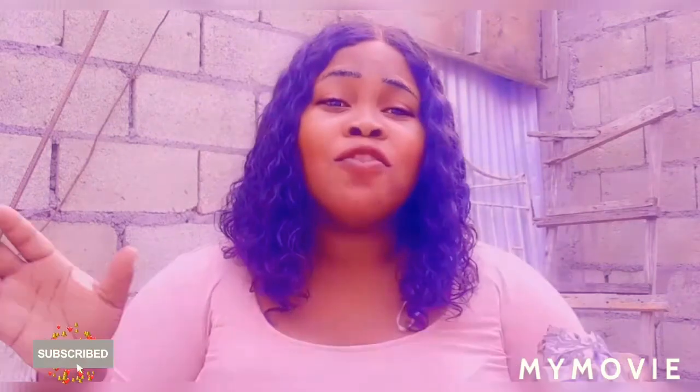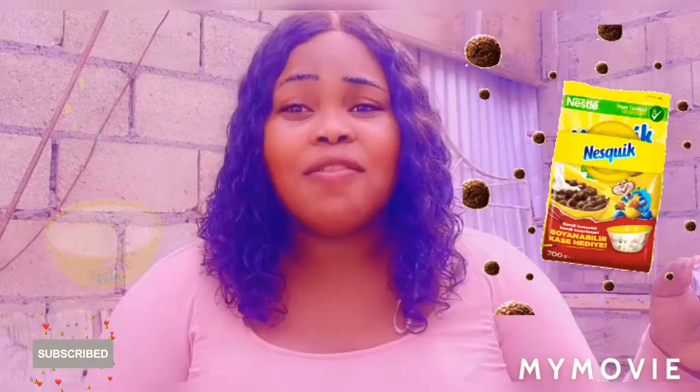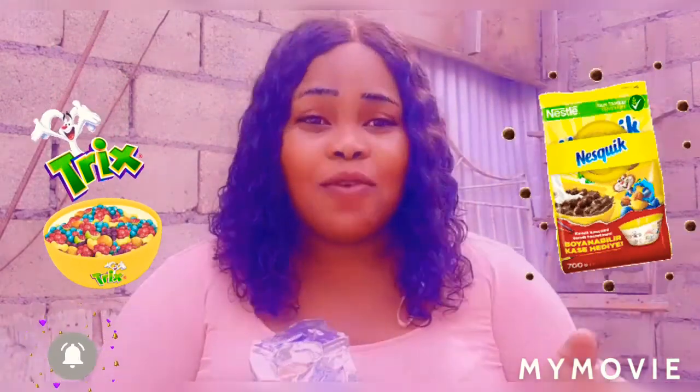Thank you so much for watching my video. We're at the end of the video — please like, share, subscribe, and comment down below. Tell me which one of these snacks you like or which one you give your kids — either the Trix or the Nesquik.